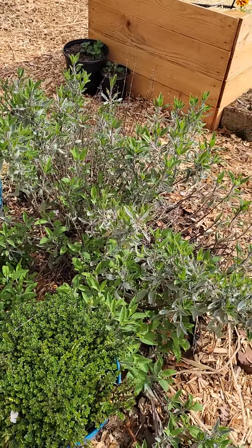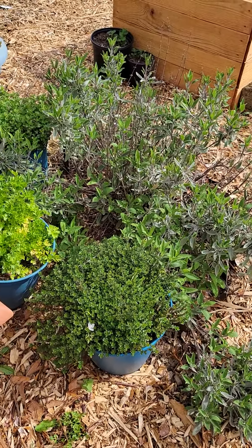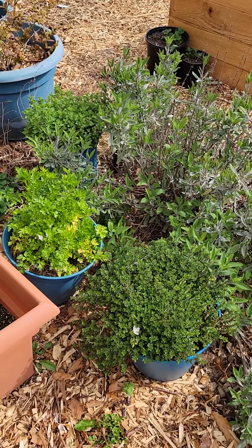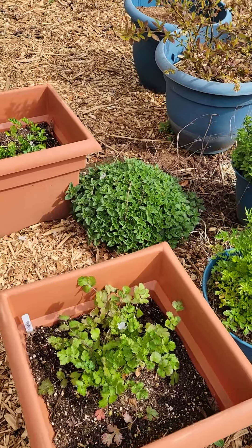This is the herb garden. I've got sage, lemon thyme, parsley, Italian parsley, marjoram, and this is oregano.